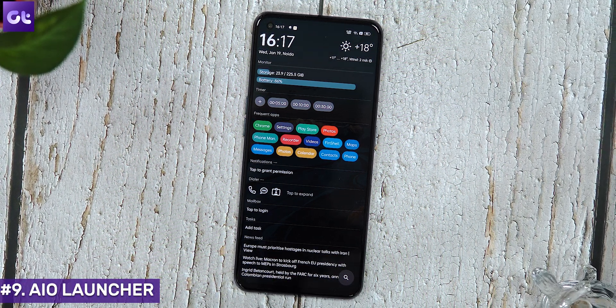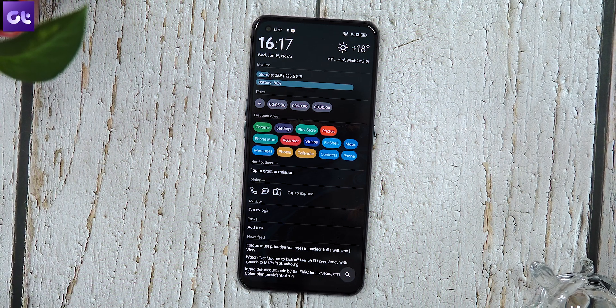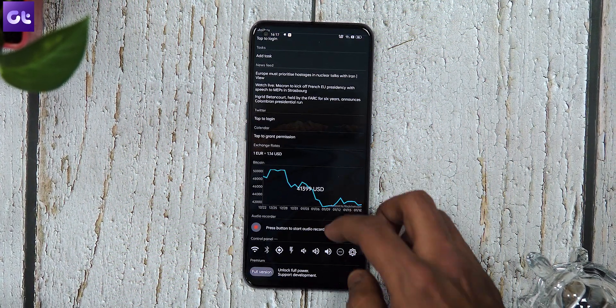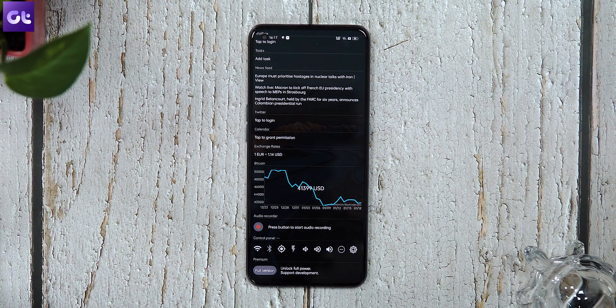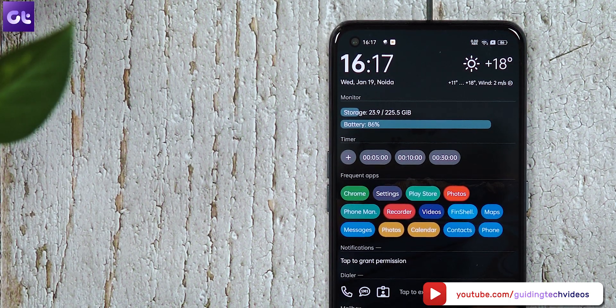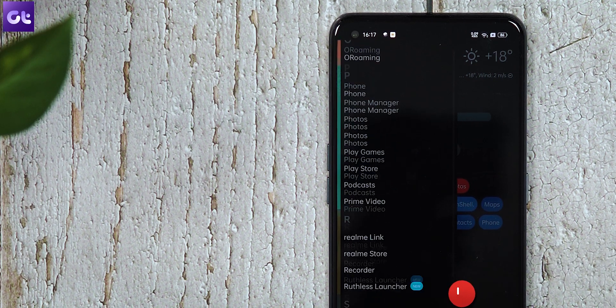A lot of folks use a launcher with multiple pages — one for apps, one for widgets, one for a clock widget, and so on. But what if you wanted a single-page launcher that fit all of it in a readable, usable, and elegant way? That's where All-in-One Launcher comes in. AIO Launcher is all about showing everything possible on the home screen — frequently used apps, notifications, time, weather, date, alarms, timers, mails, calendar events, Google feed, even your Twitter feed, and more. There are also quick actions like Wi-Fi and Bluetooth. To find all your installed apps, just swipe from the left or search for them.